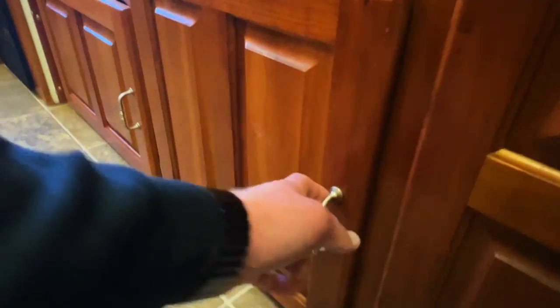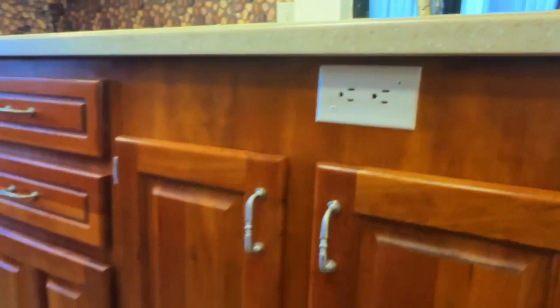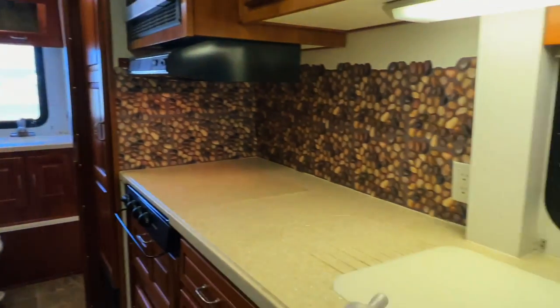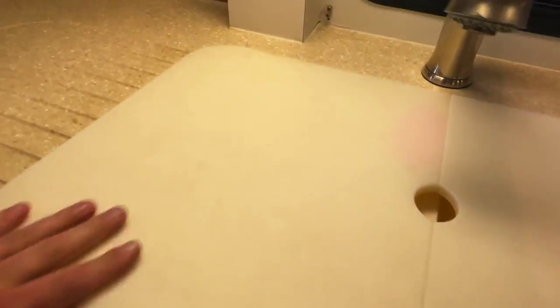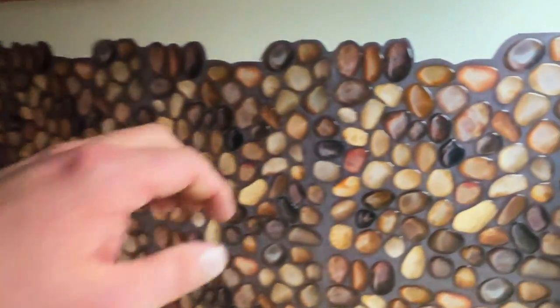Got a little counter extension there. The fresh water tank is located here inside the coach, which is nice. Got 110 power there as well. Got a dual basin sink here — this is not stainless. There's a backsplash that someone has added, so this is not factory — it's more of a peel-and-stick type product.